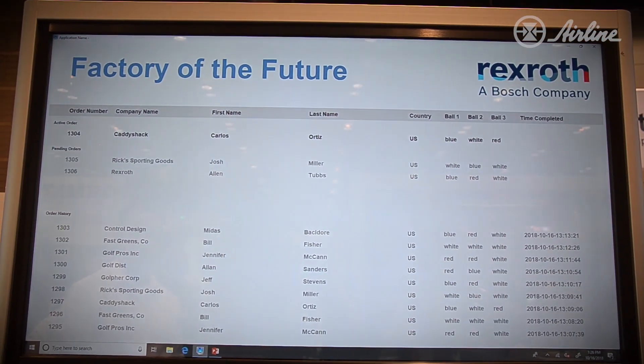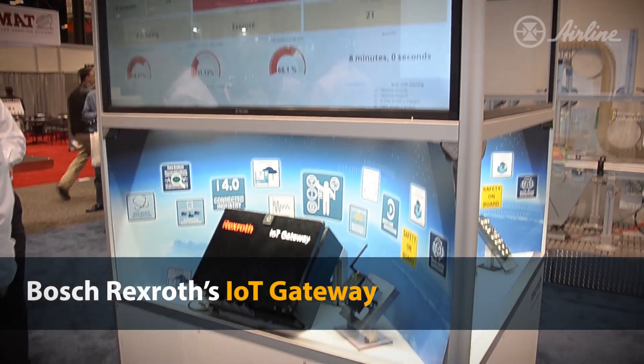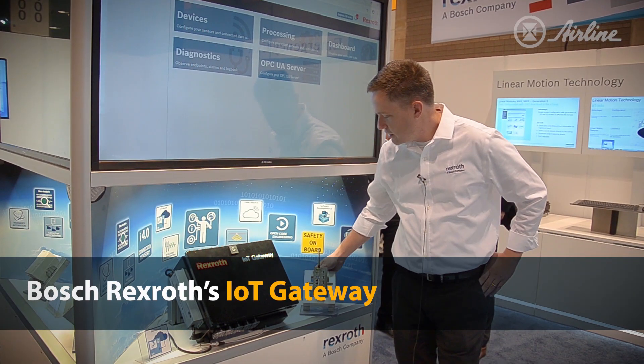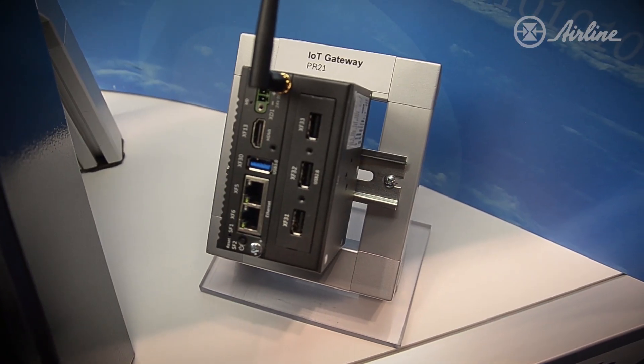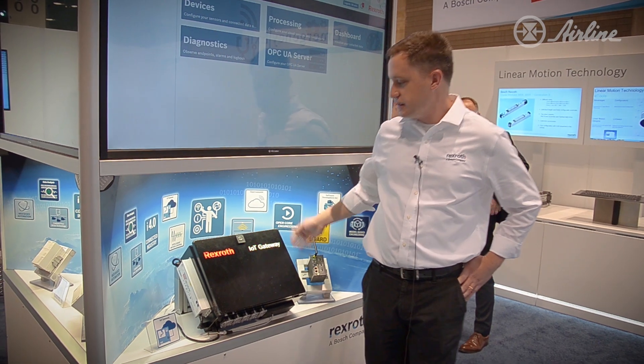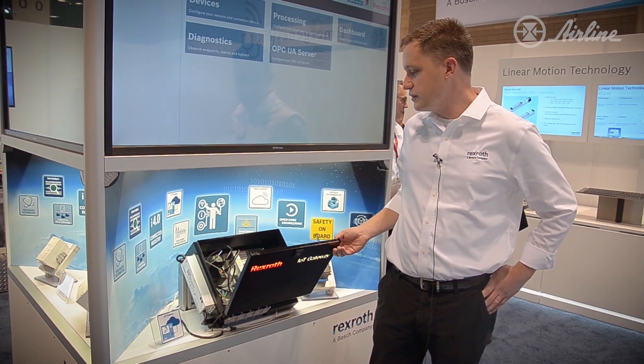The theme of our show is Factory of the Future, so a lot of our products and services that we're showing today revolve around that theme. This product here is the IoT Gateway — you'll see the version here for the PR21 IoT Gateway that's new, coming out this year. And then this box here is the IoT Gateway Rack, which is kind of our turnkey solution for IoT.